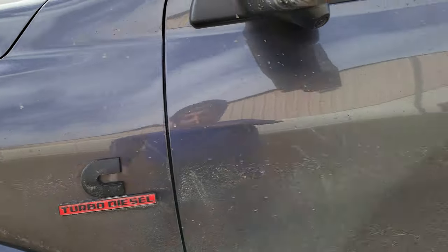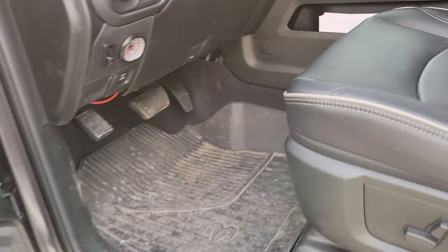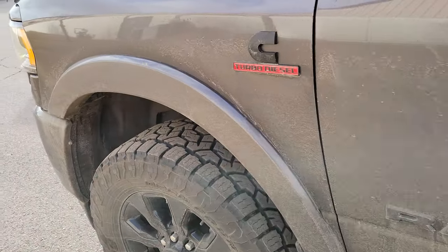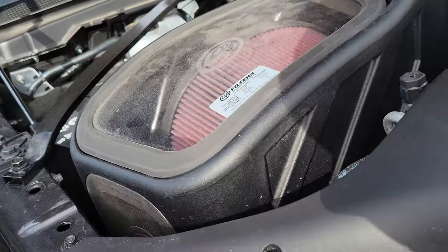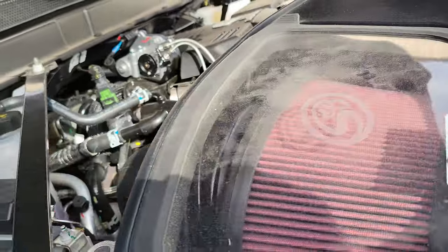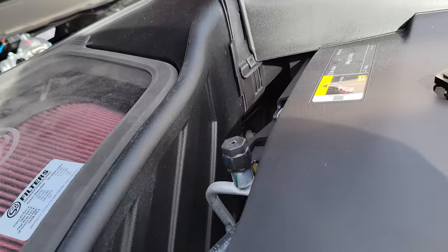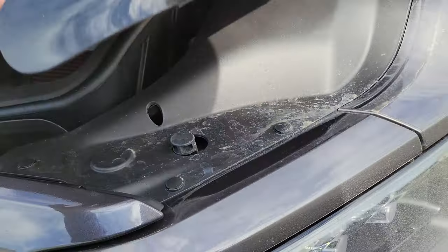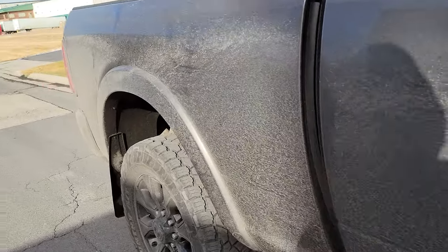Under the hood there's nothing crazy, but I did add an SMB intake. I've got to do a video on that SMB - it's absolutely a good product, great bang for your buck. They do it properly: they keep the cold air coming cold, they don't have the filter exposed to suck up all the hot air. Is it worth the money? To each their own, but to me it's a no-brainer.